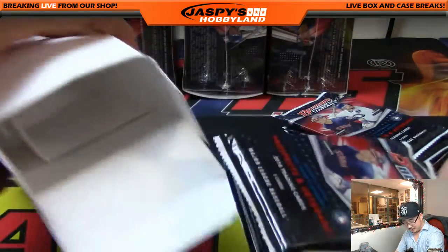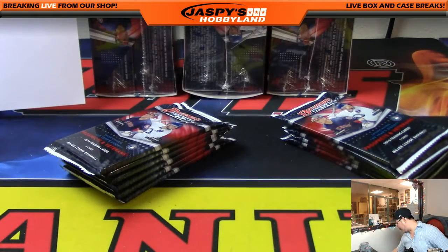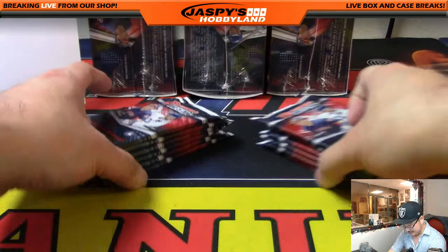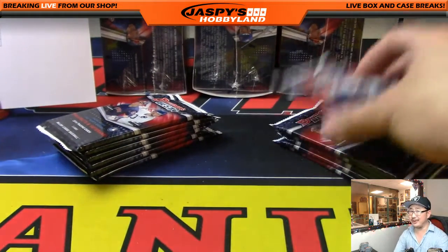It is funny how that works sometimes when people in the chat are like, hey, let's see some Team XYZ, and then that player pops out. And then it's kind of like — oh, there it is. Some sort of sorcery involved, I think.